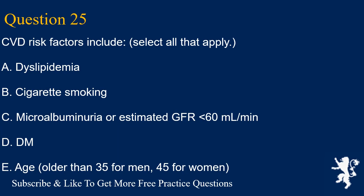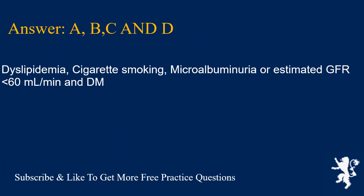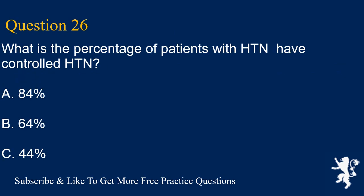Question 25. CVD risk factors include — select all that apply: A. Dyslipidemia, B. Cigarette smoking, C. Microalbuminuria or estimated GFR less than 60 mL/min, D. Diabetes mellitus, E. Age older than 35 for men, 45 for women. Answers A, B, C, and D are correct: dyslipidemia, cigarette smoking, microalbuminuria or estimated GFR less than 60 mL/min, and DM.